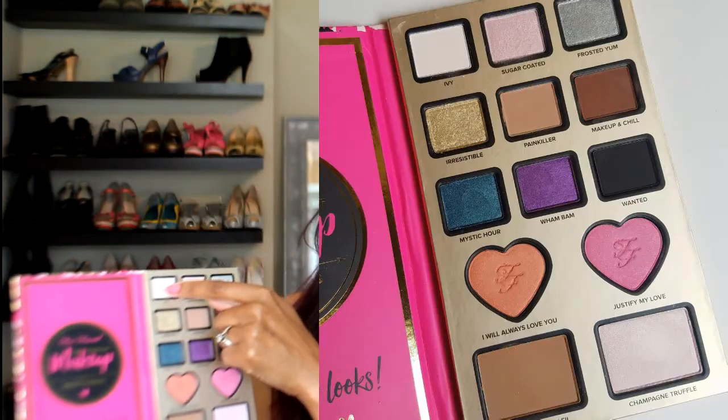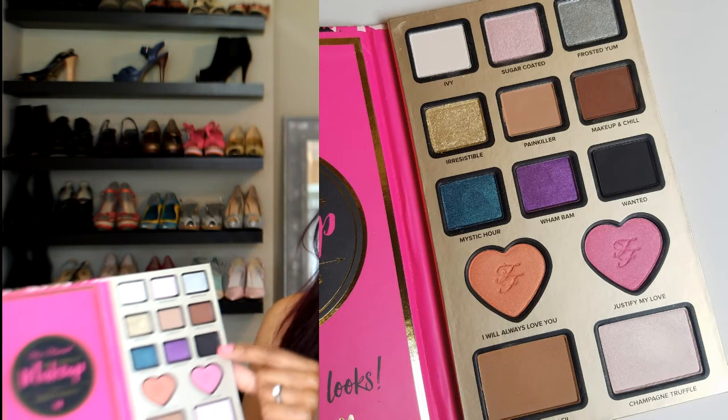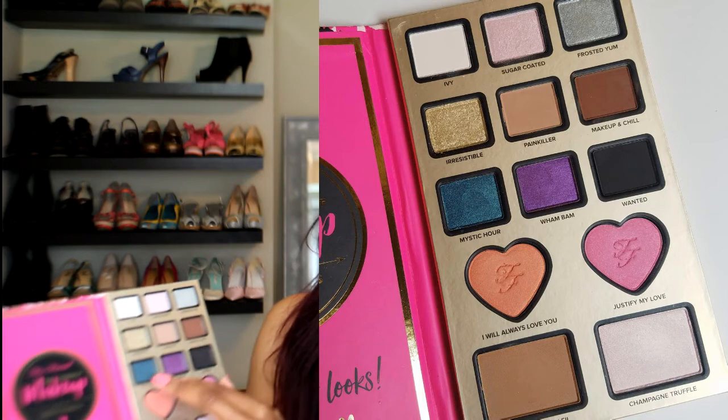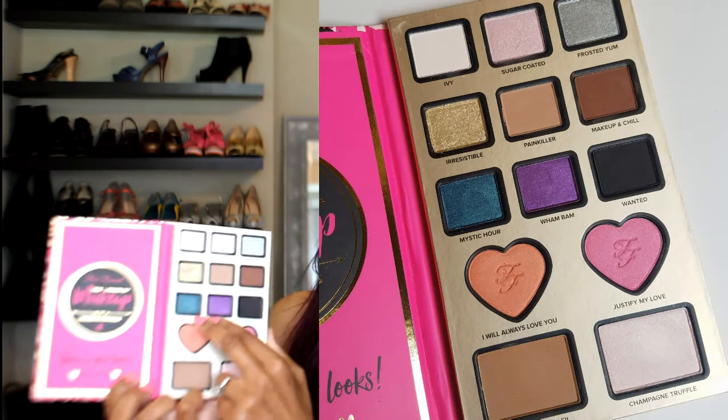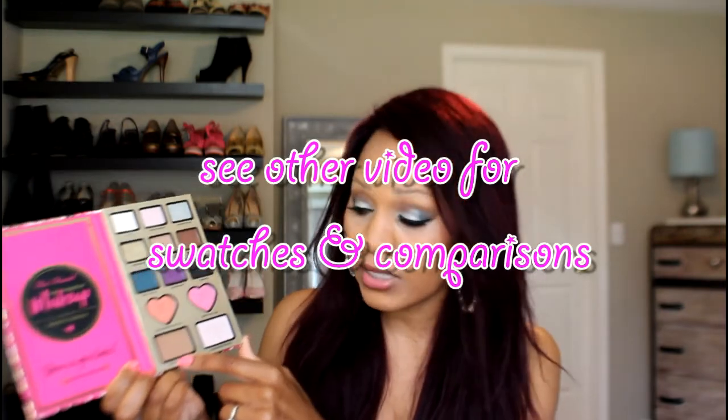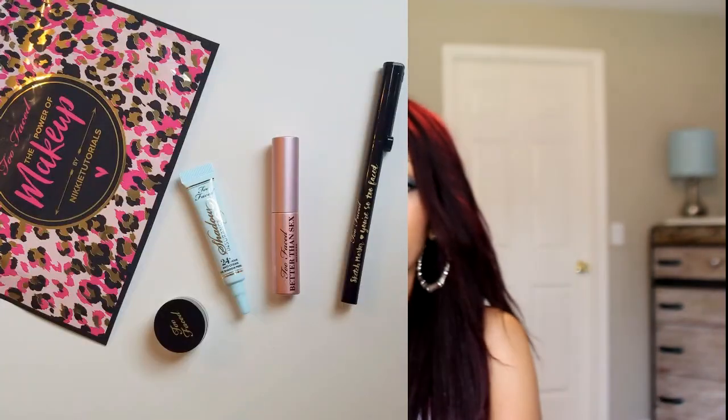For mattes, you have a beige, a medium brown, dark brown, and a black. Then you have 3 glitters and 2 kind of duochromes, I would say. You have 2 blushes — these are in the blush palette. And then you have the chocolate bronzer and the highlighter. Now I can never wear this bronzer color because it's so similar to my skin tone, but I can use the highlighter.